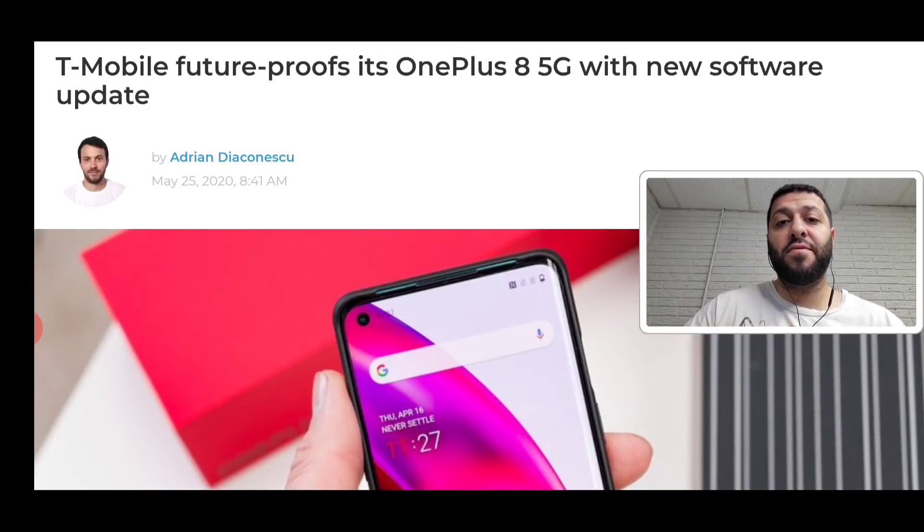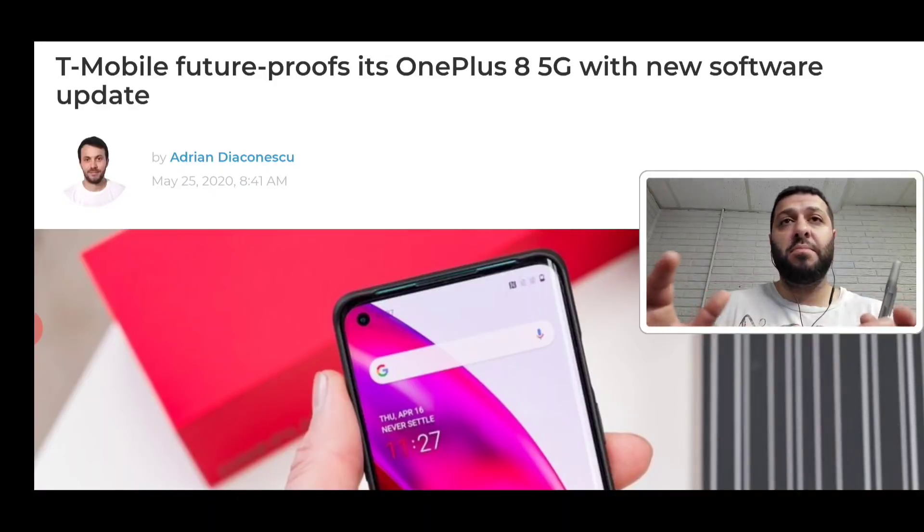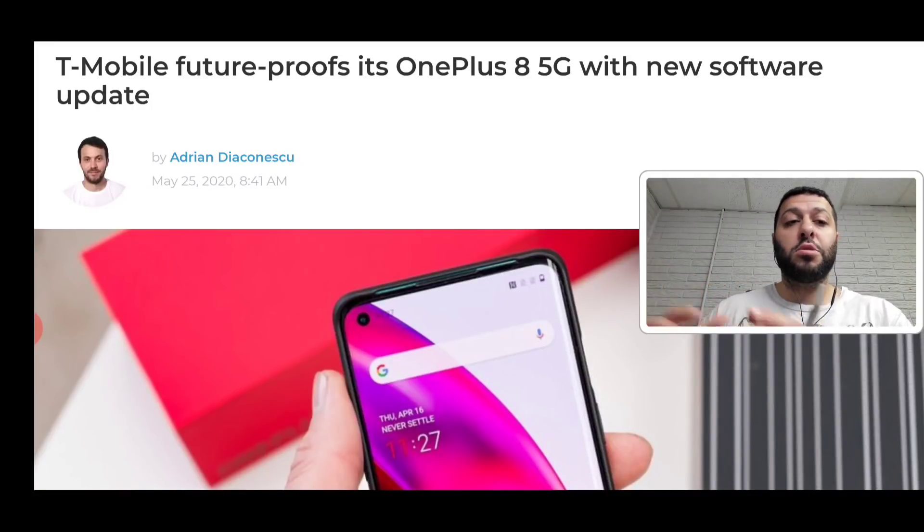There is millimeter wave for T-Mobile, but it's completely de-emphasized, not very good, and very limited — they do have n260 and n261, but let's leave that aside. The main story is a new software update being sent out to the 2020 OnePlus 8 device that brings 5G support to two new bands: Band 2 (n2) and Band 66 (n66). These are currently LTE bands, but eventually they will also be 5G NR bands, operated through DSS.